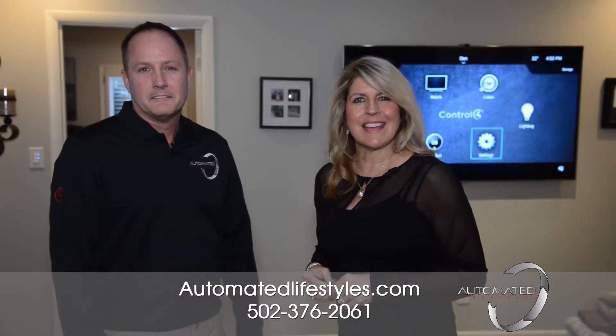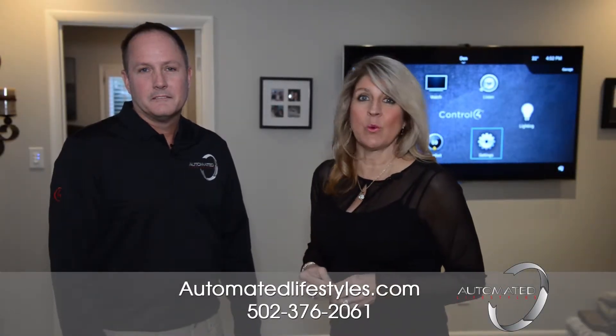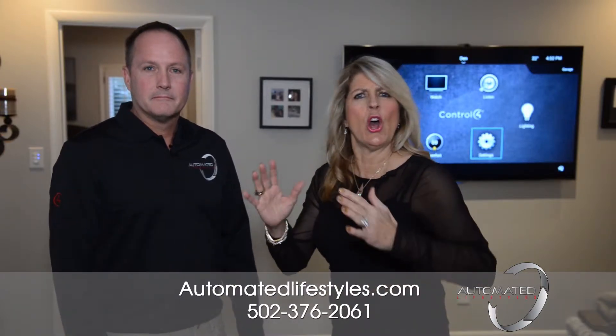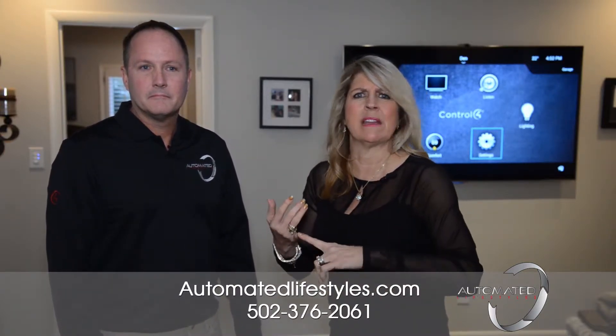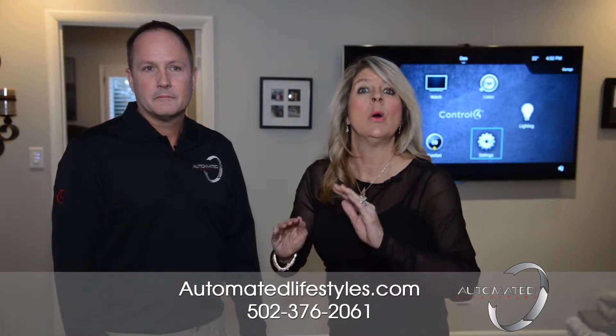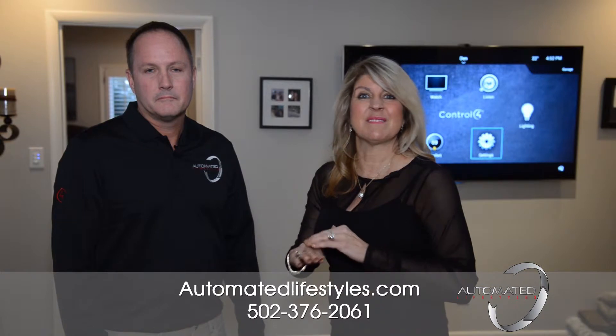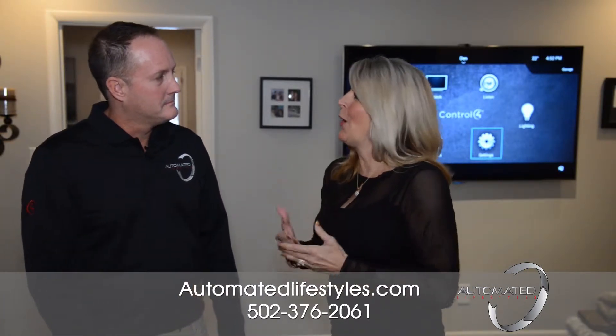Everybody wants the latest and greatest technology. Well, if your home is more than 20 years old, you're probably thinking you want to get this and that and automate everything, but you'll have to get an electrician and all this wiring. Well, no you don't, because Automated Lifestyles is going to come to the rescue. Phil is here and going to tell us about what is retrofitting a home.